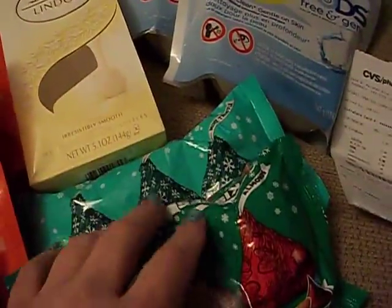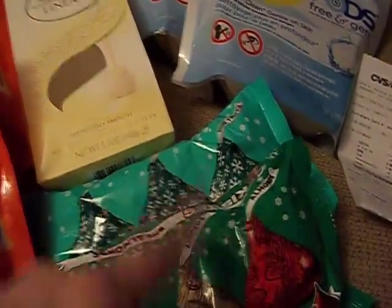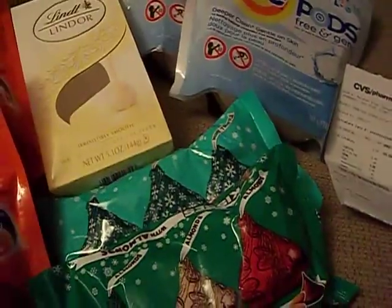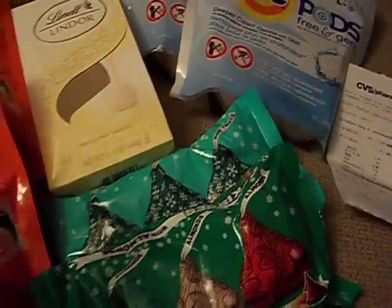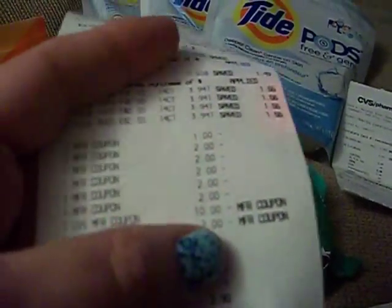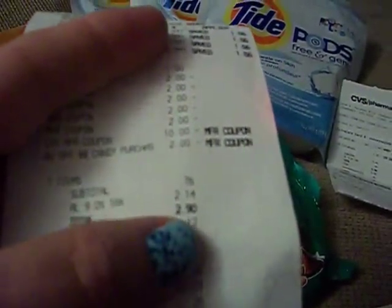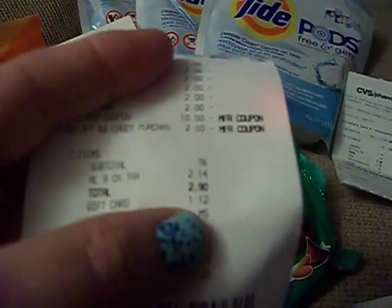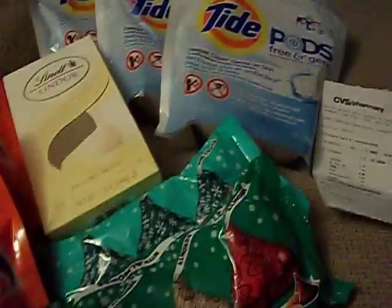I could have gotten a better deal because if I'd had the dollar off coupon from yesterday's paper, I would have paid only two for $3. But anyway, that's everything on this transaction. I used the $10 extra care book from the previous transaction, and my total came to $0.76 plus tax — with tax it was $2.90. I had a gift card with $1.12 left on it, so all I ended up paying out of pocket was about $1.78.